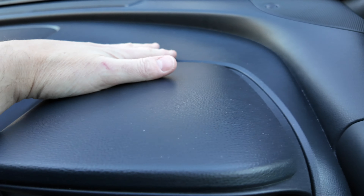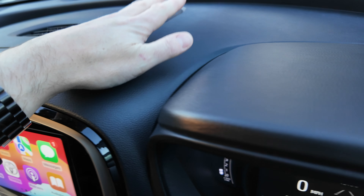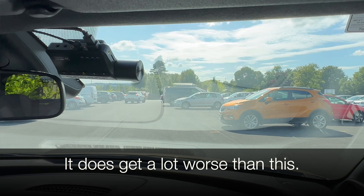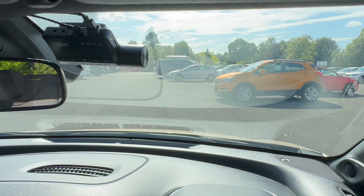I should mention that this hard plastic material on top of the dashboard can become really quite reflective in the front windscreen. At times when the sun is at a certain position in the sky, it's actually a little bit dangerous because it makes it really quite difficult to see where you're going.